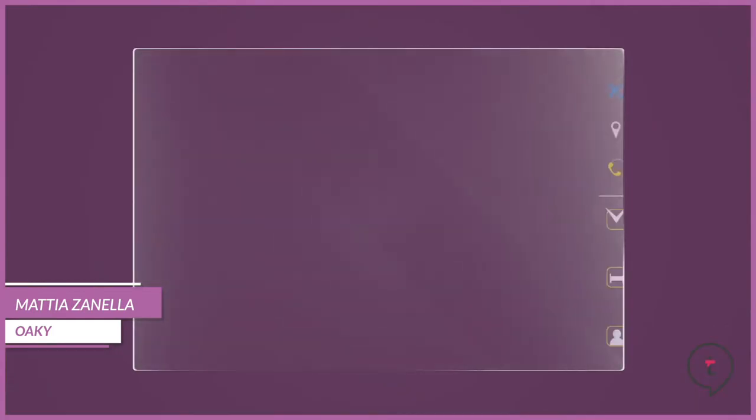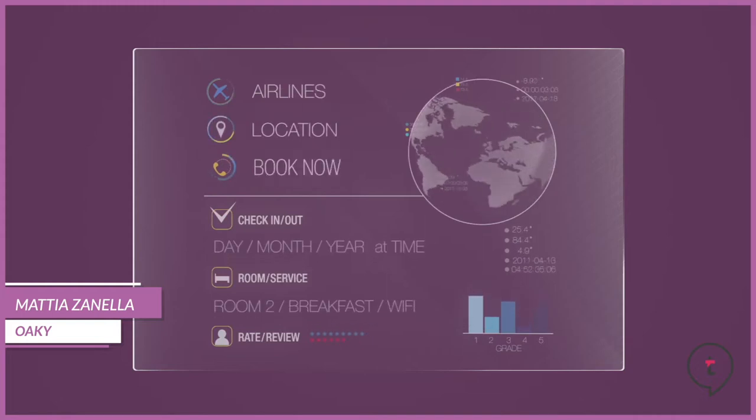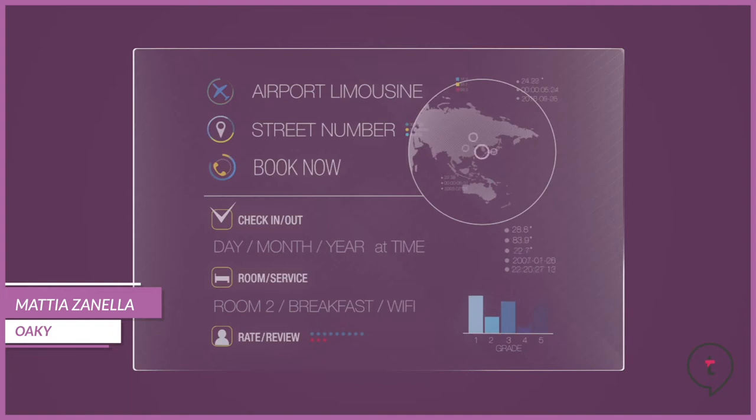The challenge for hotels is how to choose the right technology, which isn't necessarily easy. What I think hotels should prioritize is the connectivity between the systems they are using, because if you have good connectivity between every system you have in place or intend to adopt, you will see customer data flow from one to the other without mistakes. You will save on manual steps that are very repetitive and don't bring value to the customer.